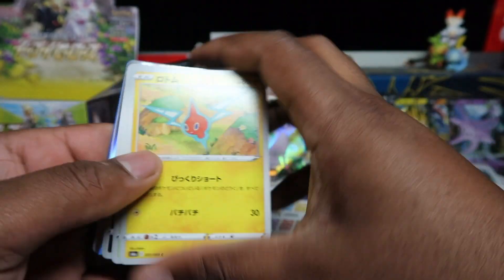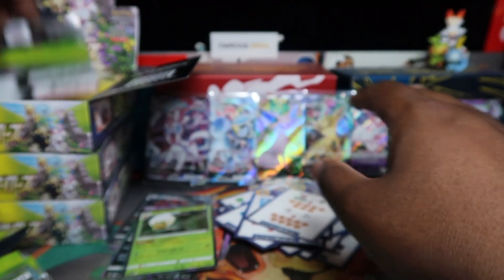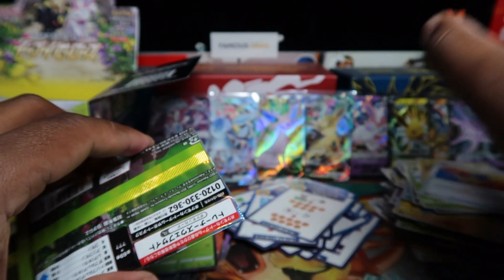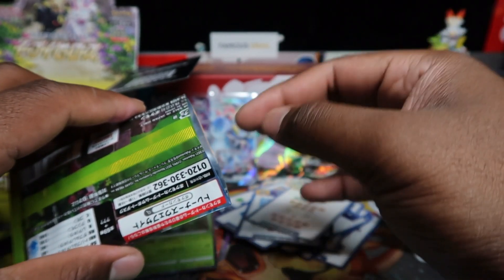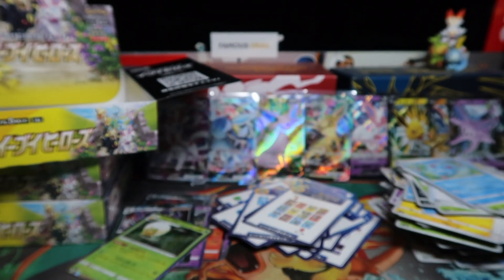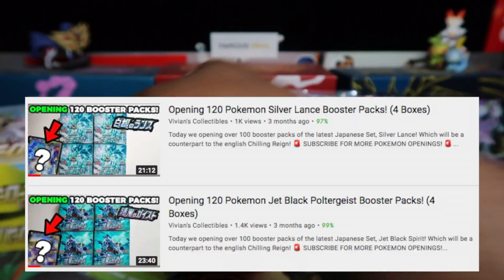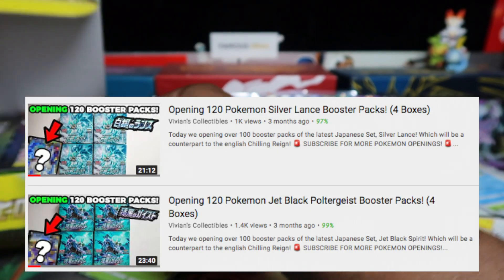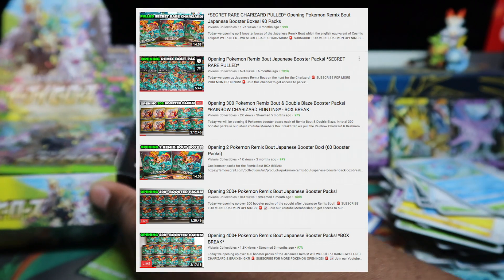I'm mainly going to keep the good cards from this set. What I'm going to do is wait for the English equivalent — Evolving Skies — and chase every single Eevee VMAX, and all the secret alternative arts in English. I want to collect them all in English when it comes out. Not too many hits in that box but three VMAXes is nice. Box number two now — 90 booster packs, no one does it like us!